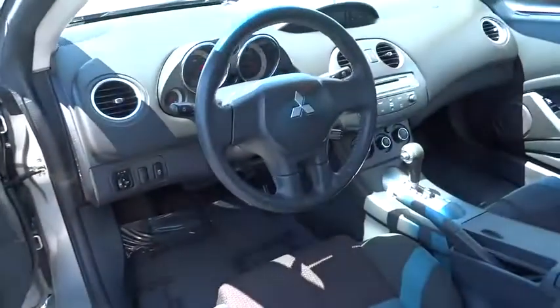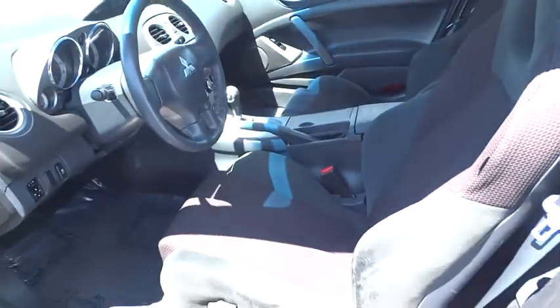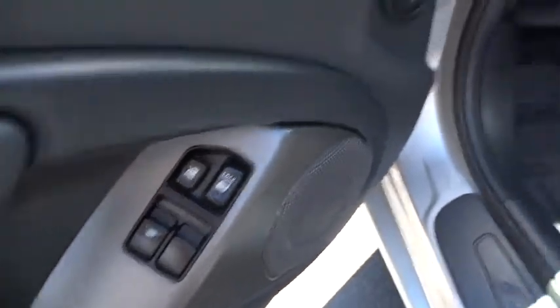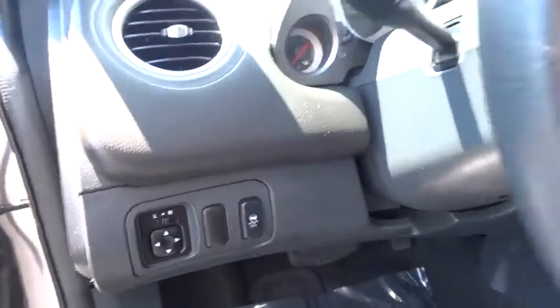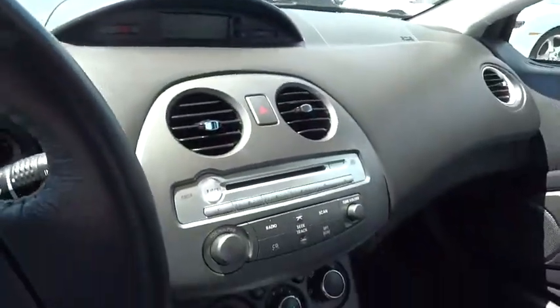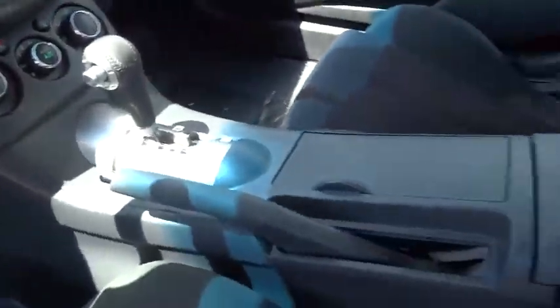Here are some of this vehicle's great options: traction control, dual airbags, alloy wheels, power steering, air conditioning, front four-wheel disc brakes, security system, power windows, rear window defroster, CD player, electronic stability control, panic alarm, remote keyless entry, tachometer, driver vanity mirror, front bucket seats, front reading lamps, rear window wiper, tilt steering wheel, and passenger vanity mirror.